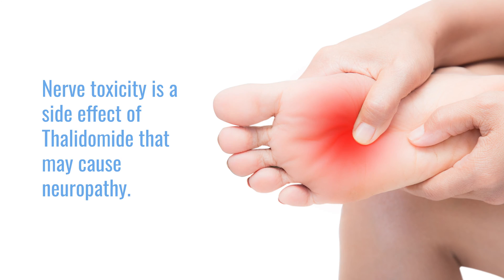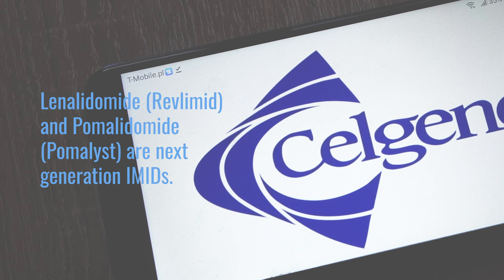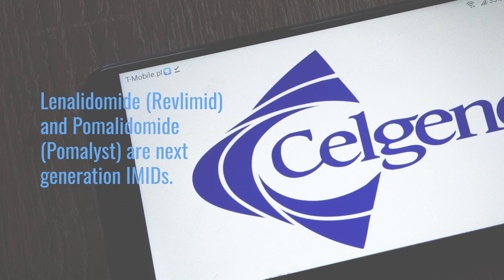Thalidomide also has some nerve toxicity and causes somnolence. Its next-generation agents, lenalidomide and pomalidomide, have less of these neurologic side effects and are very effective and better tolerated.